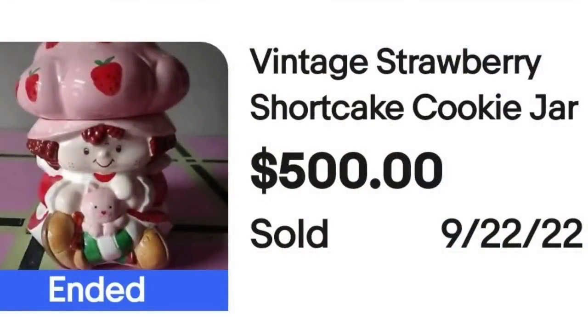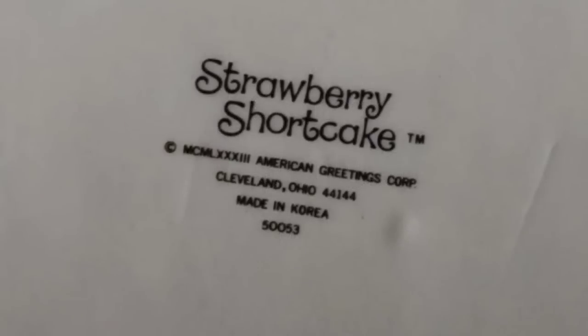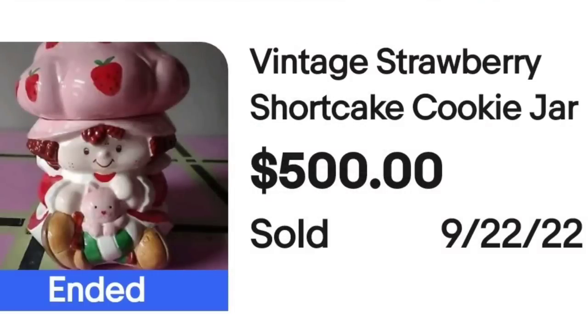Some more nostalgia for me coming up — Strawberry Shortcake. Watch for Strawberry Shortcake stuff. I have sold quite a few Strawberry Shortcake items for good money, and this cookie jar sold quite well. This is a vintage Strawberry Shortcake cookie jar. It sold for $500. Here on the bottom you can see it is clearly marked Strawberry Shortcake, American Greetings Corp. This one was made in Korea — a great sale at $500.